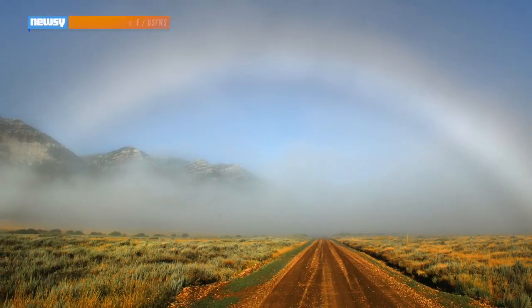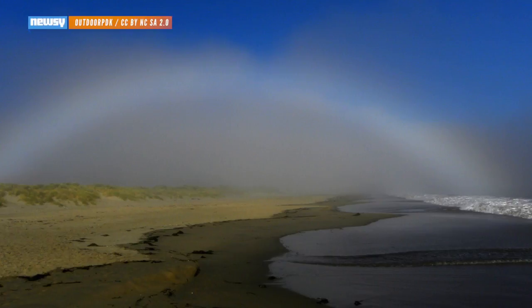So there are these cool little things called fog bows. They're rare. They're awesome. They're mystical. They're unicorns, basically. Okay, but what are they actually?